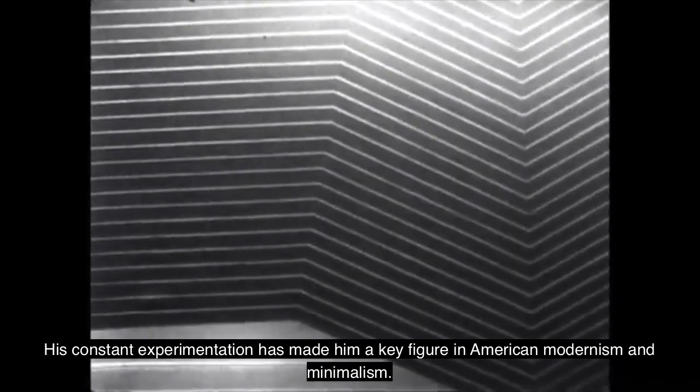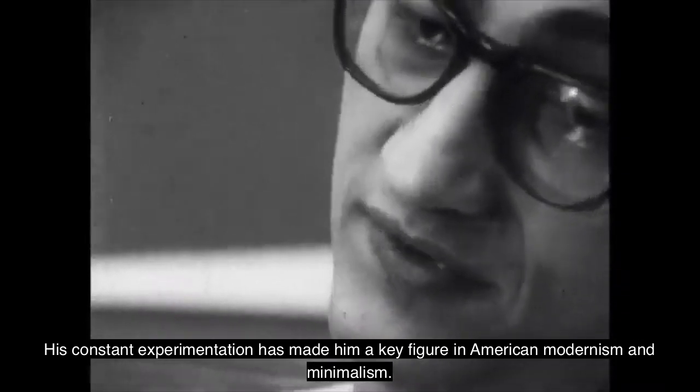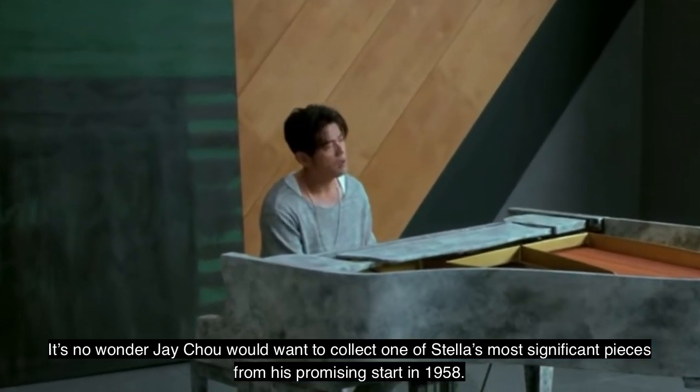His constant experimentation has made him a key figure in American modernism and minimalism. It's no wonder Jay Chow would want to collect one of Stella's most significant pieces, from his promising start in 1958.